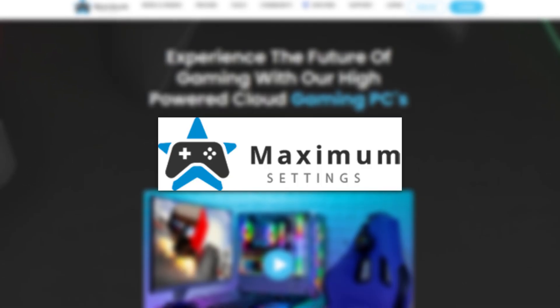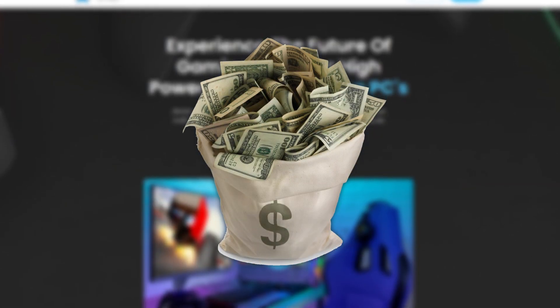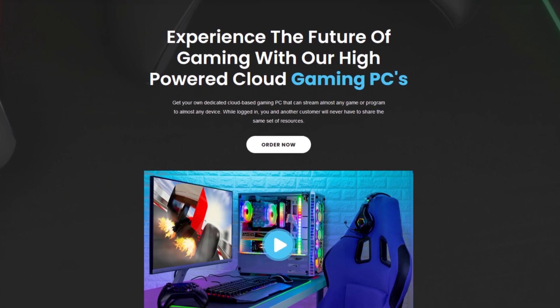Today's sponsor is Maximum Settings! A cloud-based gaming service where you won't need to spend thousands of dollars to upgrade your PC or a personal nuclear plant to boot up your system.